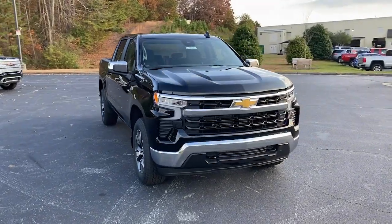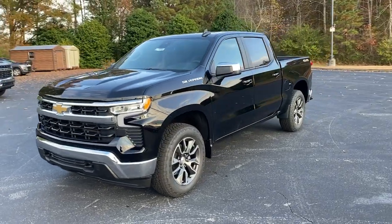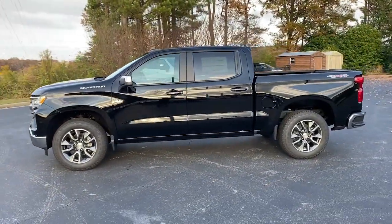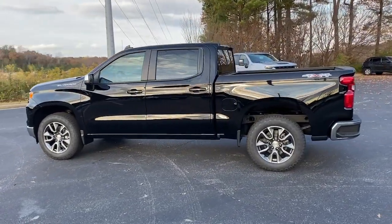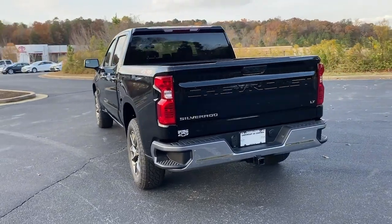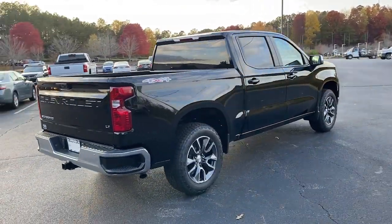You'll have love at first sight with the 2022 Chevrolet Silverado 1500. The Silverado 1500 is the full-size pickup that blends a spacious, quiet cabin, technology that keeps you connected, smooth handling, and the toughness you need for all your projects. These are just some of the great options this vehicle comes with.